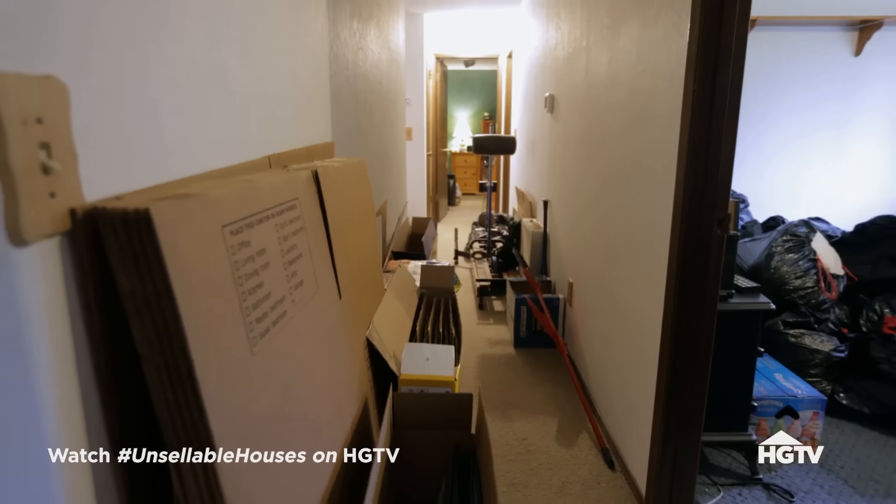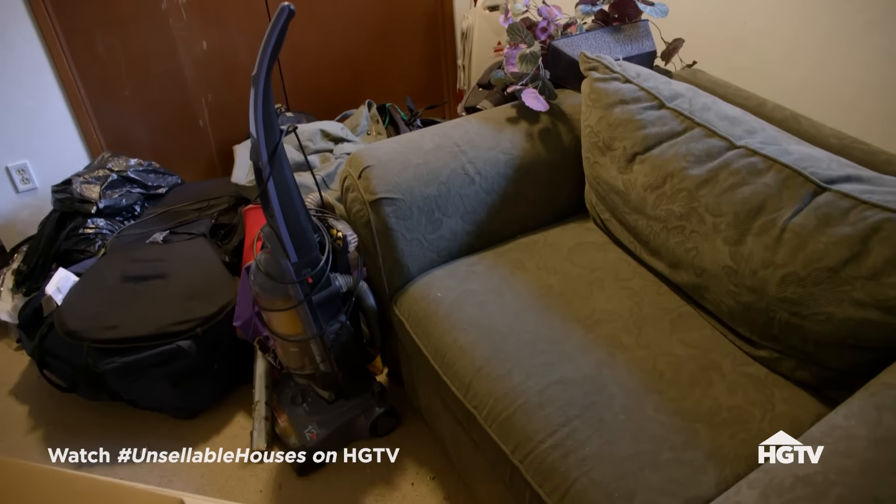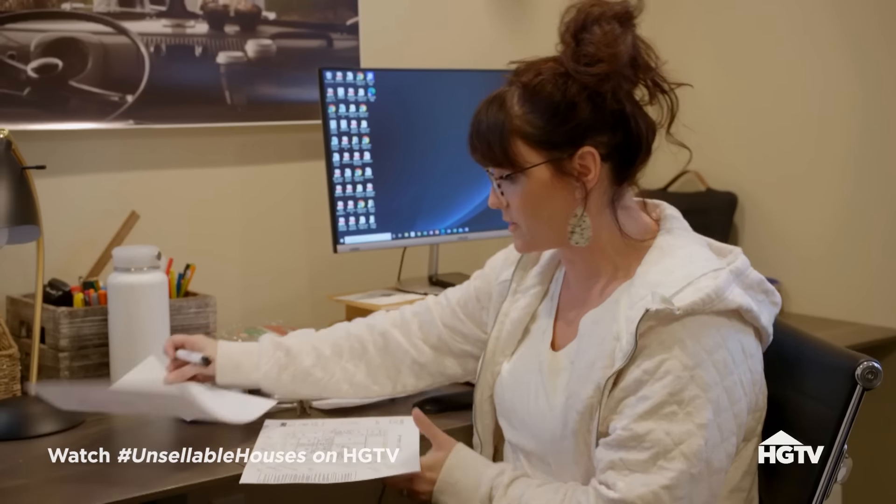Let's keep looking - the bedrooms should be down the hall. There's no way they used this as a bedroom.